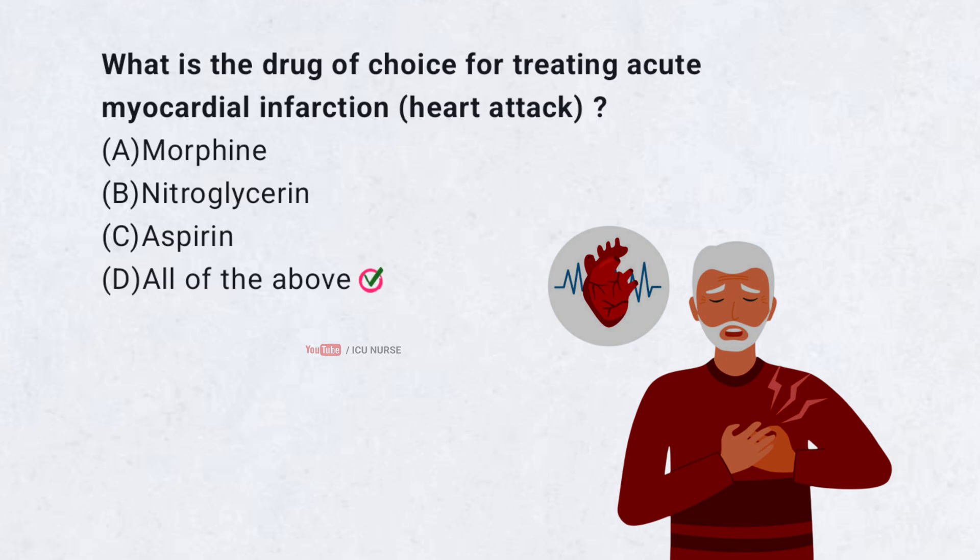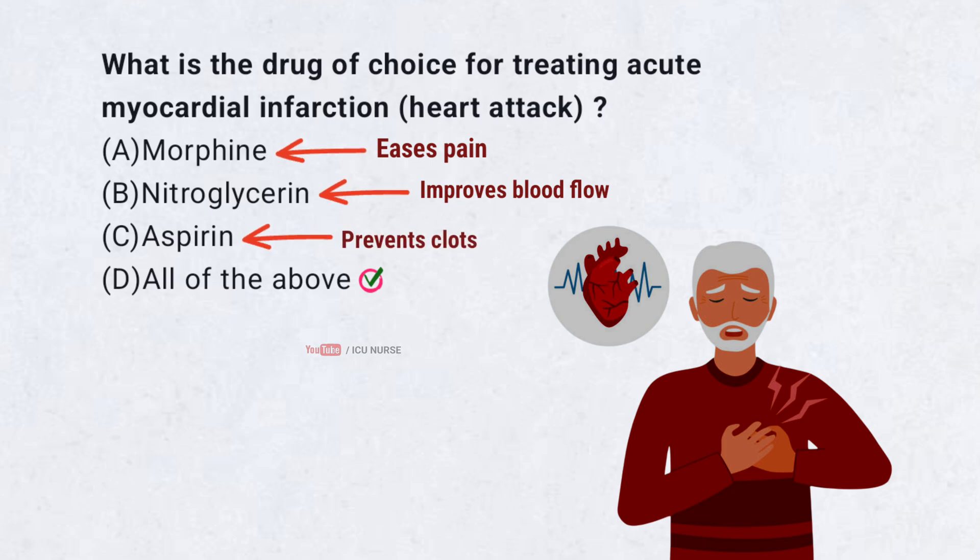Correct answer D. All of the above. Morphine eases pain, nitroglycerin improves blood flow, and aspirin prevents clots. Together they help during a heart attack.